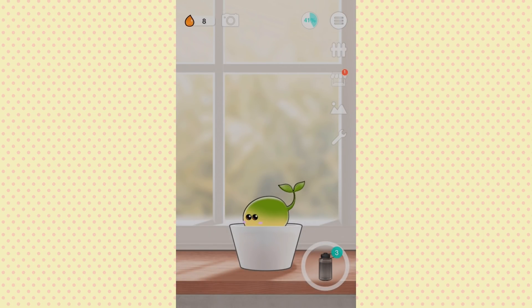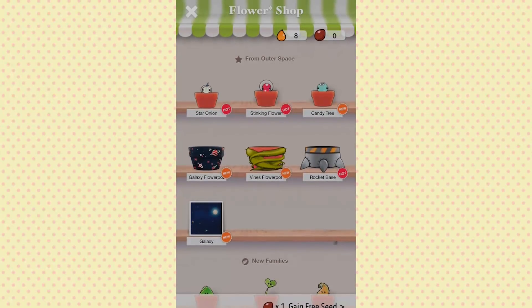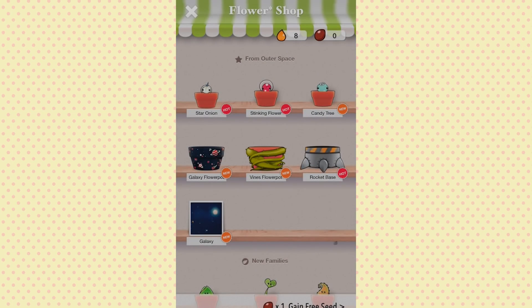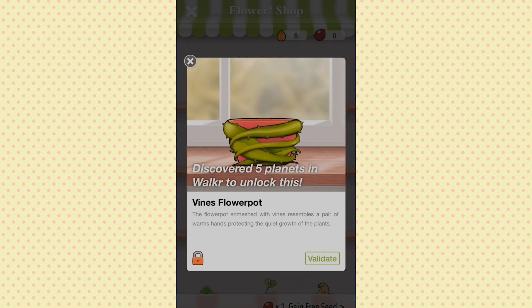There's a flower shop — 'From Outer Space, download Walker to unlock this scene.' I guess it's a background for your plant so it looks like it's in space, but you have to download another game to get it. There's a Vines Teapot flower pot — 'Discover five planets in Walker to unlock this.' Walker must be their new game they're promoting heavily. This flower pot enmeshed with vines resembles a pair of warm hands protecting the quiet growth of plants.